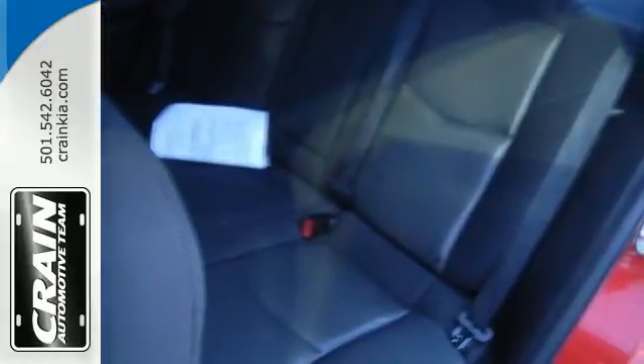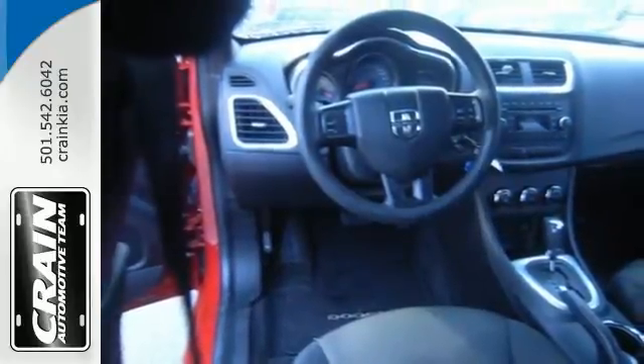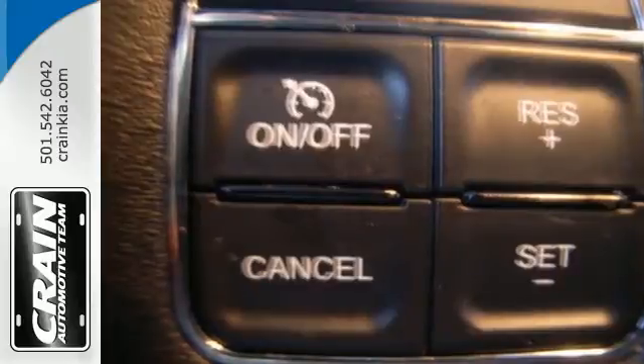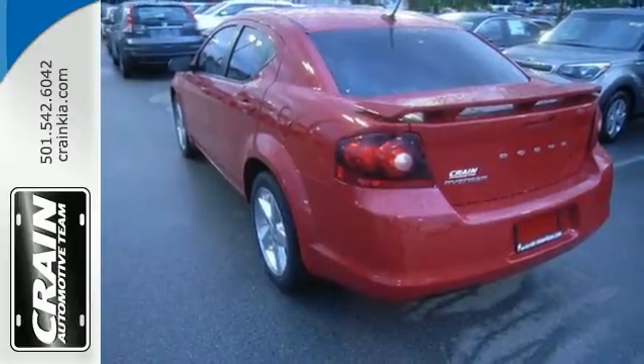You'll like keyless entry and the security system. Listening to your favorite music has never been easier with the AM FM stereo with a CD player and MP3 input. And you'll start saving more at the pump with up to 31 MPG on the highway.